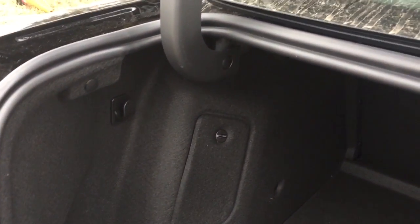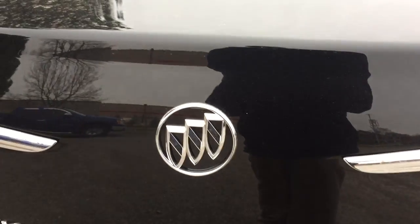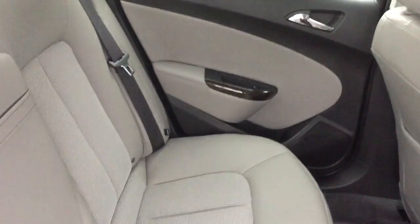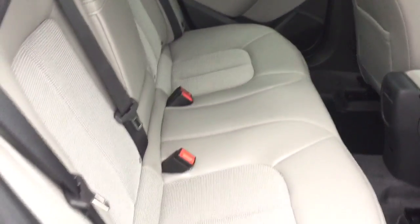Look at that deep trunk. There are cargo hook tie-downs on either side, and the compact spare tire is located just underneath. It's a 60/40 split rear seat as well, which really helps maximize your cargo potential. Getting a look at the back seats, you'll see that combination of cloth and leather upholstery continuing throughout.